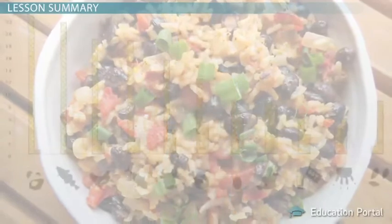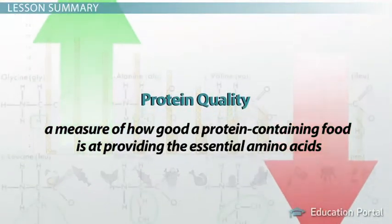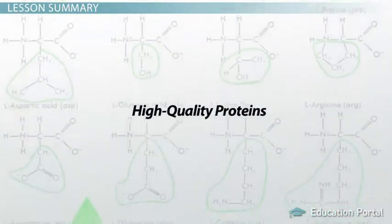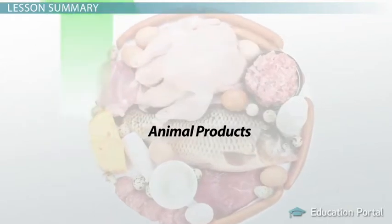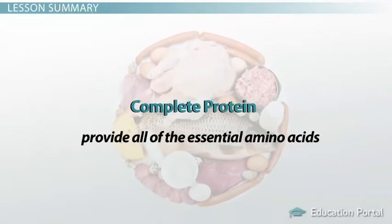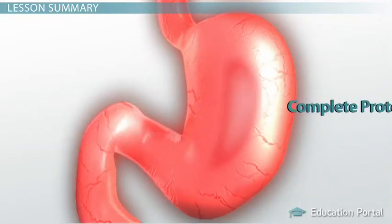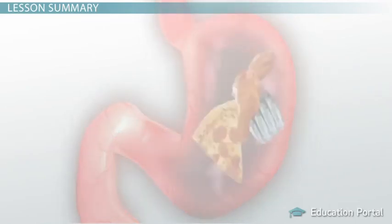We can rate foods based on their protein quality, which is a measure of how good a protein-containing food is at providing the essential amino acids. Most high-quality proteins come from animal products, and animal proteins are complete protein sources, meaning they provide all the essential amino acids a human body needs. Proteins from animal sources are also easier for humans to digest than those from plant foods.